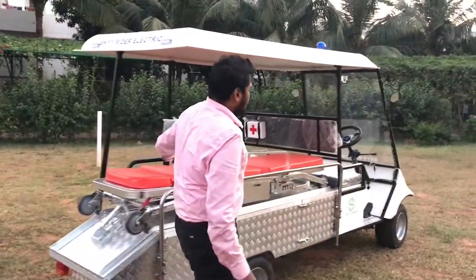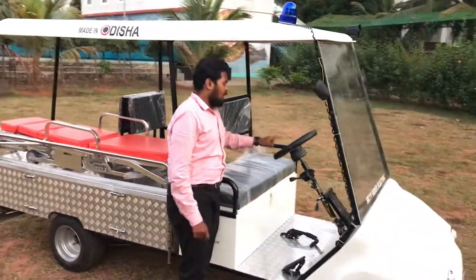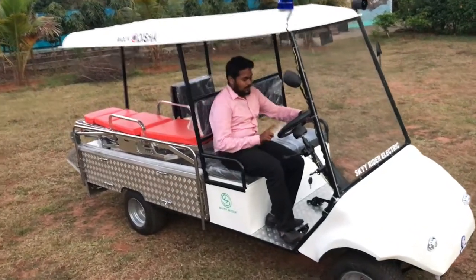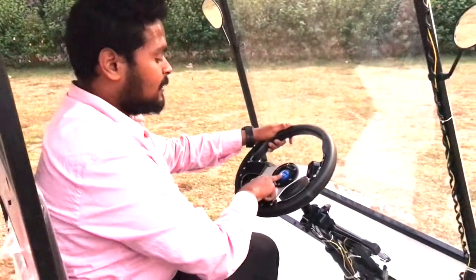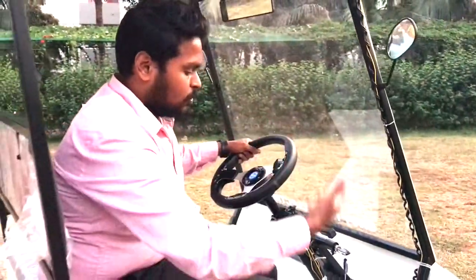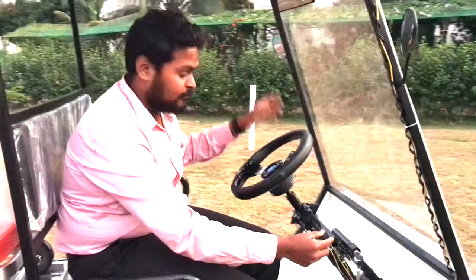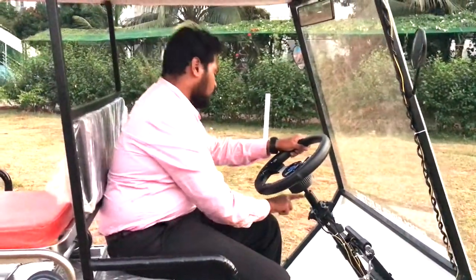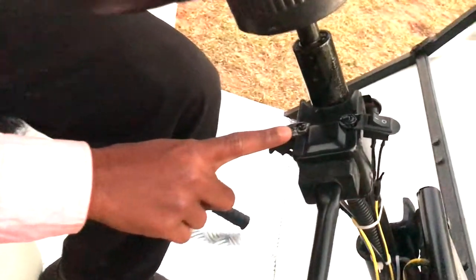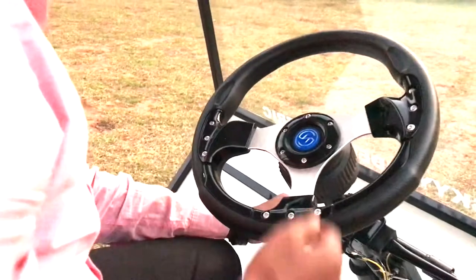Now let me walk you through the front portion of the vehicle. You have a three-spoke steering wheel that gives a very attractive look. Inside the vehicle you have the three-spoke steering wheel with the company's branding. There's a stock to operate your side indicators and to move the vehicle in forward or reverse direction. The stock also has the horn built in. You also have the ignition key and three simple yet effective switches — one for the front headlamp, one for the emergency light on top, and one for the siren.